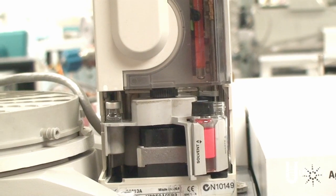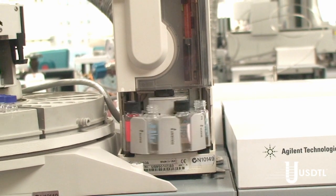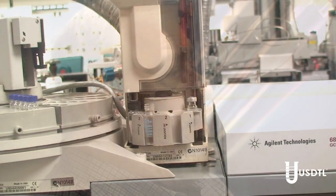U.S. DTL is excited to be the first newborn forensic toxicology lab to offer fentanyl testing in both umbilical cord tissue and meconium. Detection of fentanyl is vital because it is a powerful, inexpensive drug that is being cut into illicit substances, and its presence is increasing throughout the country.